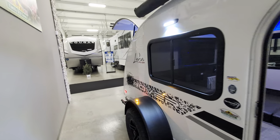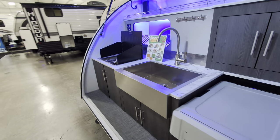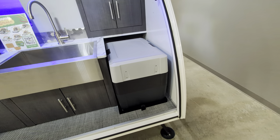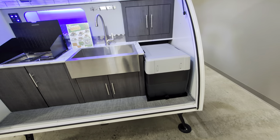You have a full kitchen on this — sink and stove, as you see there. Lots and lots of storage in this. You also have a 40-quart 12-volt cooler there, so you should have no problem bringing your groceries along.